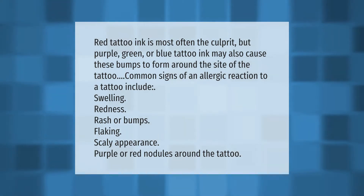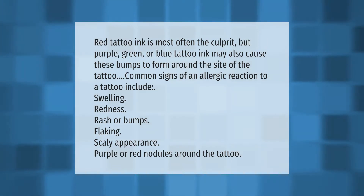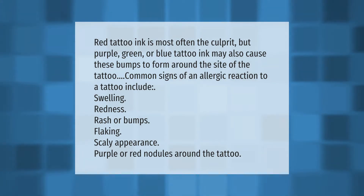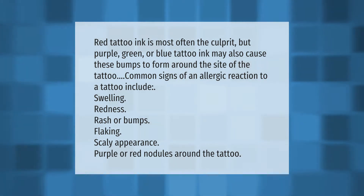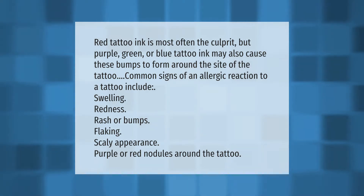Red tattoo ink is most often the culprit, but purple, green, or blue tattoo ink may also cause bumps to form around the site of the tattoo. Common signs of an allergic reaction to a tattoo include swelling, redness, rash or bumps, flaking, scaly appearance, and purple or red nodules around the tattoo.